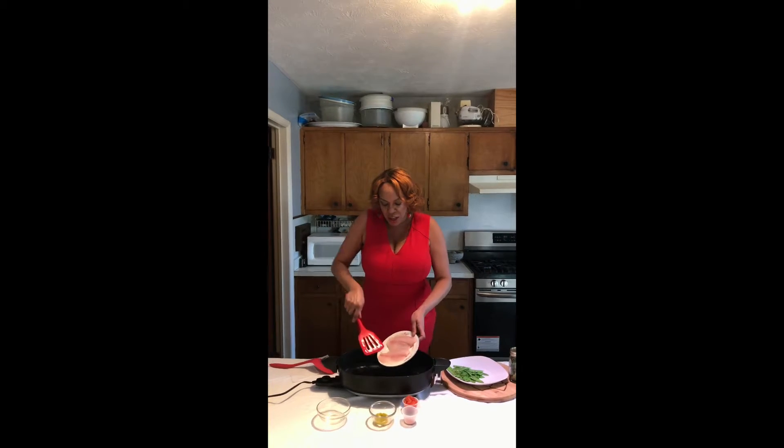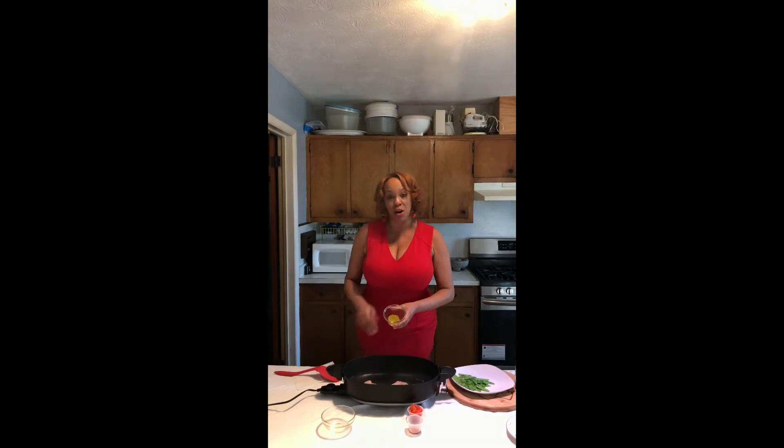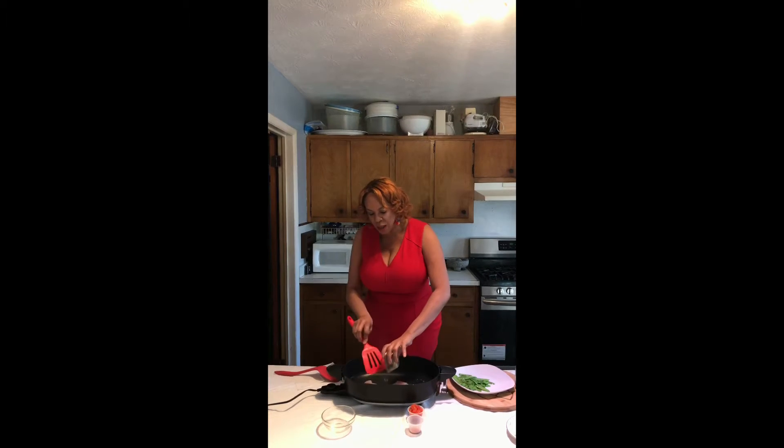Next thing we're gonna do is go ahead and get our fish in. So here we go, fish is in. We're gonna season this up with some of our herbs, butter, and lemon juice. It also has a little bit of olive oil in there.